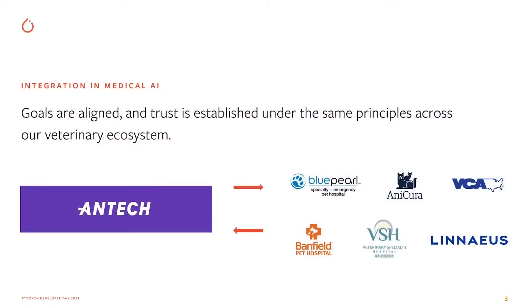Hi, my name is Michael. I work on AI for veterinary health at Mars. Today I'm very excited to talk about our work in radiology and how we leverage PyTorch. You might already know some Mars products like M&Ms or Snickers, but what you might not know is that Mars has 100,000 associates working in pet care, and a growing network of 2,500 veterinary clinics and hospitals in 20 countries.